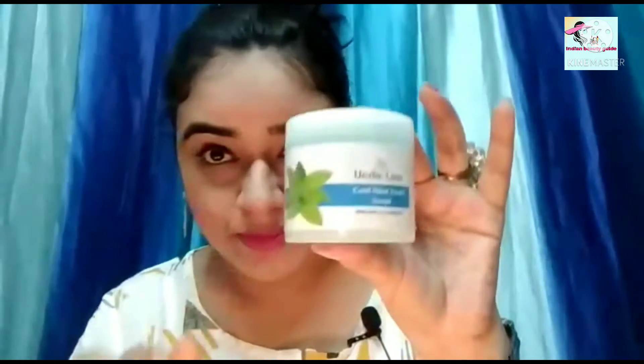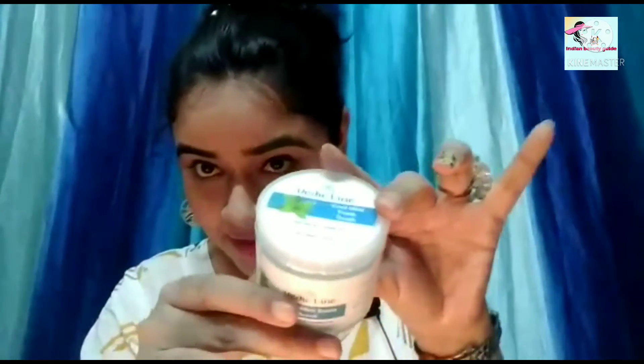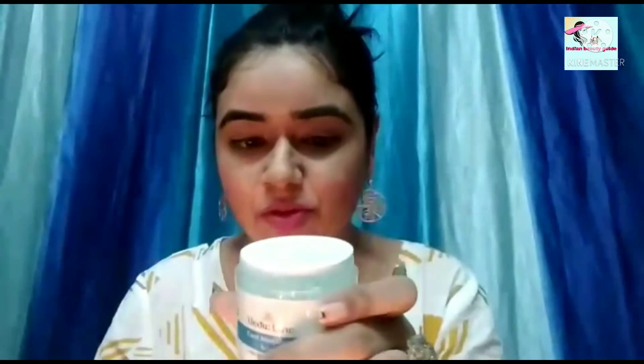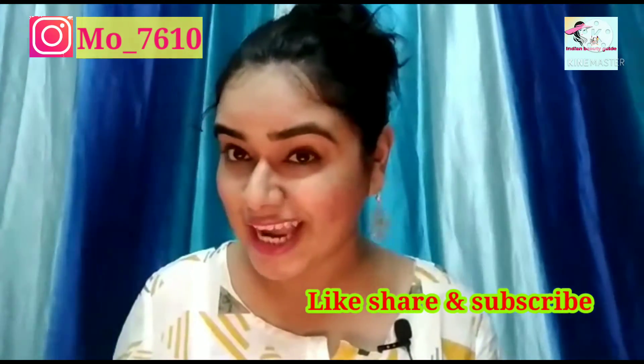I will give you all the links in the description box. And the last product — this is my favorite product, this is a big jar. I will show you all the products in overview. The whole gel is the best. The actual price is $200 and I got it for $150. I hope you liked the video. Don't forget to like, share, and subscribe to our channel. Thank you, keep watching.